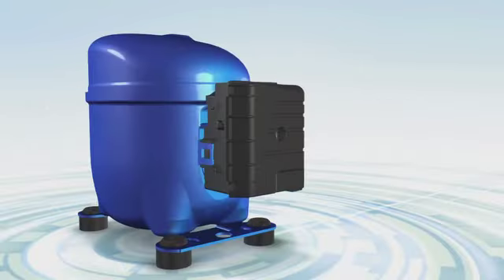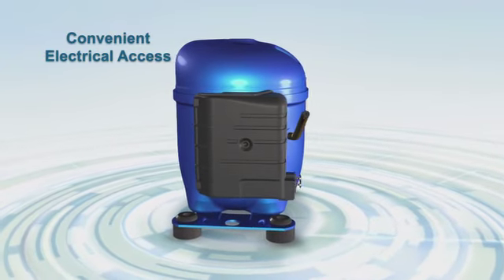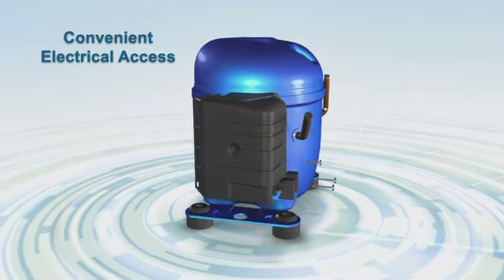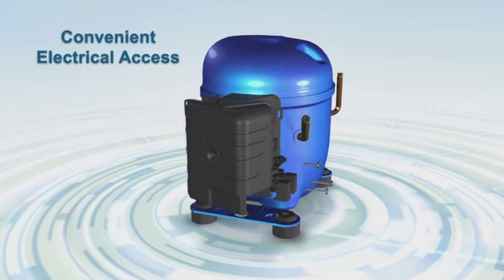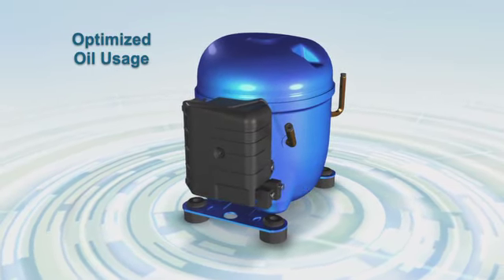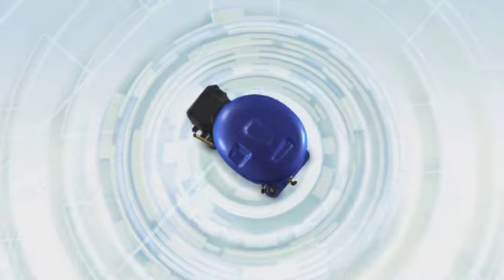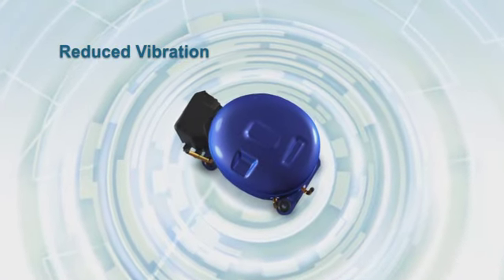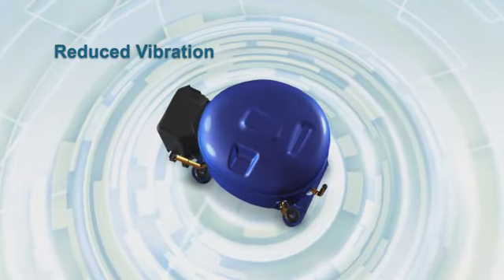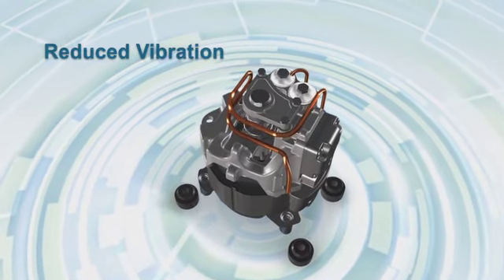Maintenance on the AE2 is easier than ever — electrical connections and components can be quickly accessed, lowering installation and maintenance costs. The new AE2 also uses on average 25% less oil than the first-generation AE compressor, improving heat transfer.